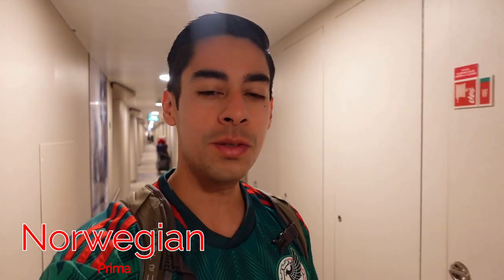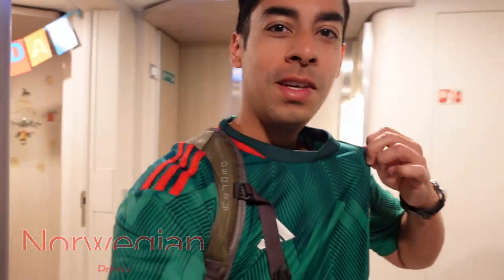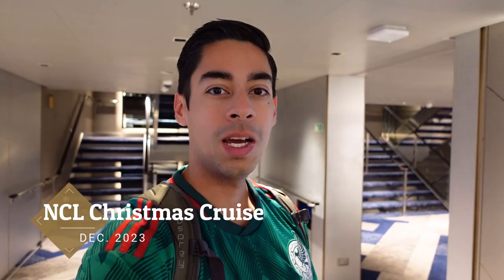Good morning everyone. Welcome to the Lost Lion. Day six, Cozumel. I got my jersey ready. We're gonna explore the island, drive around, go to a few beaches. But for now let's go have breakfast. It is 8:30. We dock at 9. So we're gonna go straight to the car rental and I'll let you guys know the price of everything and what to do and how to do it.